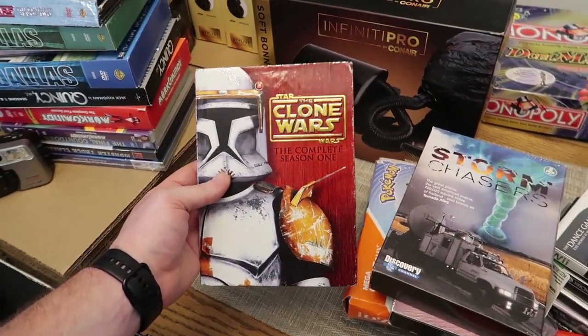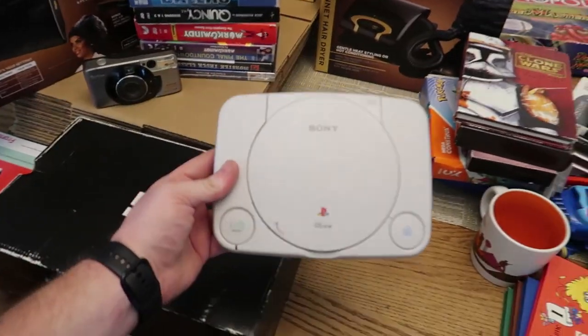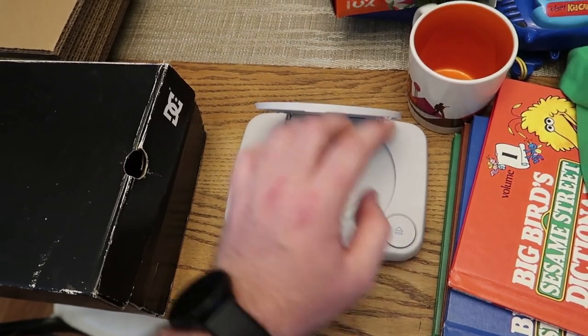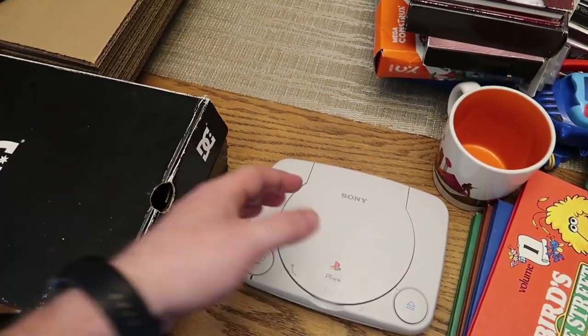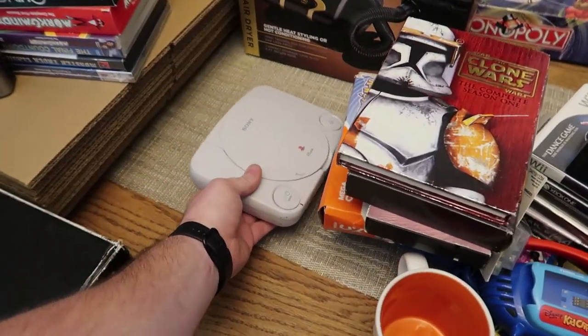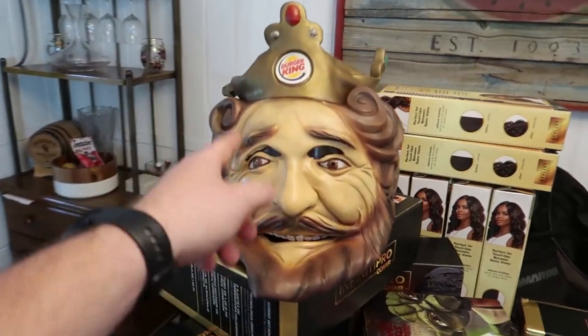Star Wars Clone Wars Season 1 was $2 - discs are a little scratched so I'll have to clean them. This PlayStation 1 was priced at $3. It was sticking really bad but now it works. It was really tattered and dirty, and this missing piece was right next to it and clipped back in beautifully. It didn't have any cords so we still need to fully test it.